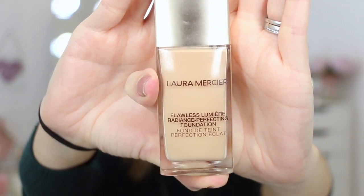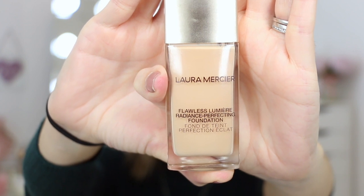This is the brand new Laura Mercier Flawless Lumiere Radiance Perfecting Foundation — that was a mouthful! This includes 30ml worth of product for the grand price of £36 in the UK, $48 in the US, and this comes in 30 different shades. I've gone for the shade 2N 1.5 which is beige.